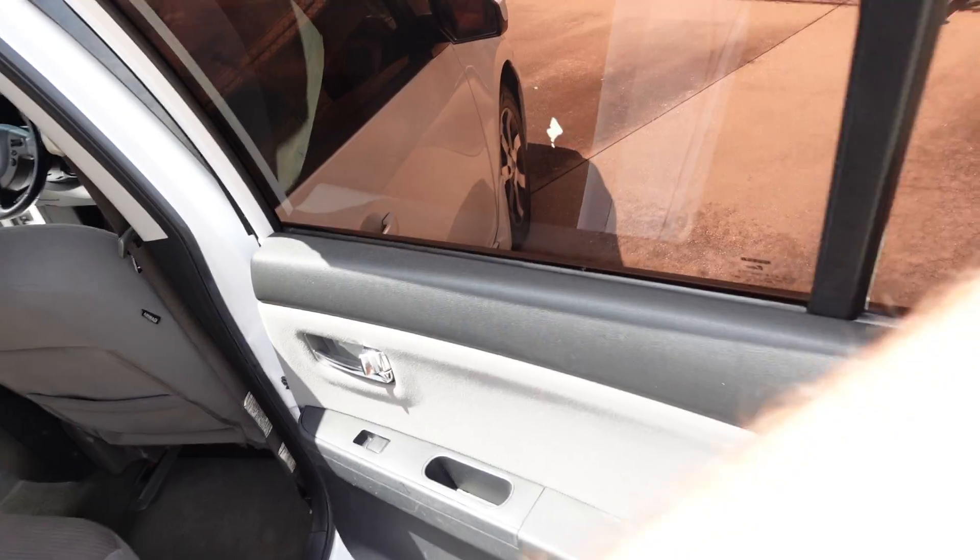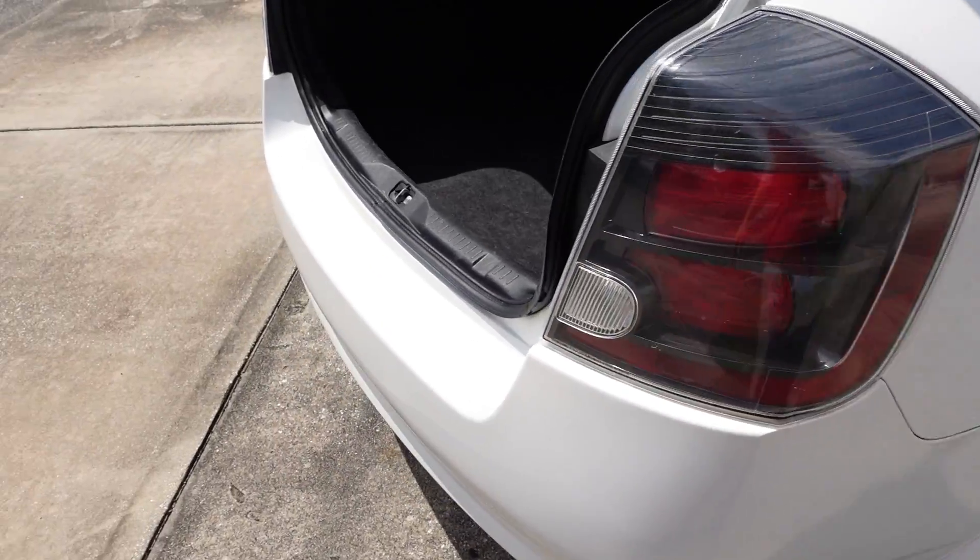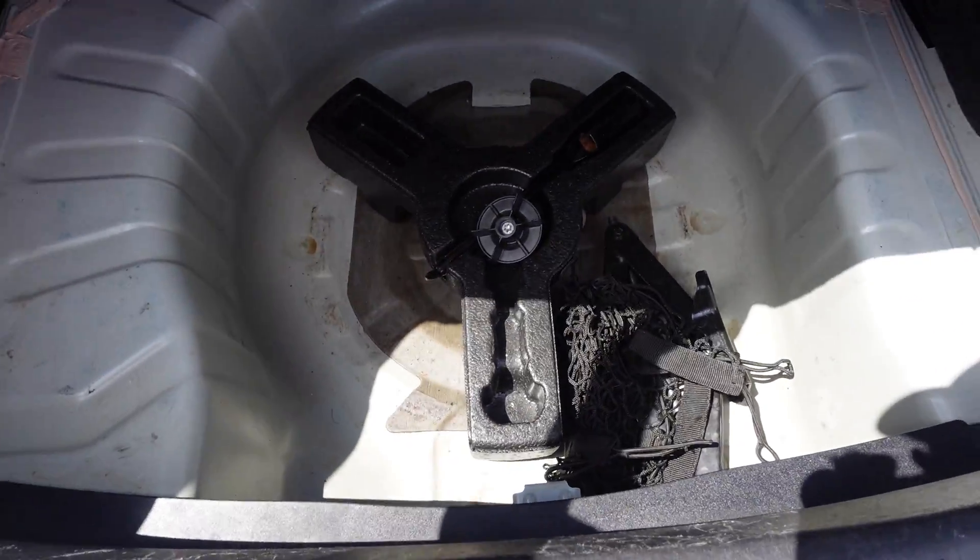Center console fold-down armrests with dual cup holders. There is a little bit of peeling on some of the tint on the front windshield and the back right. No spare on this one, but a clean trunk area.